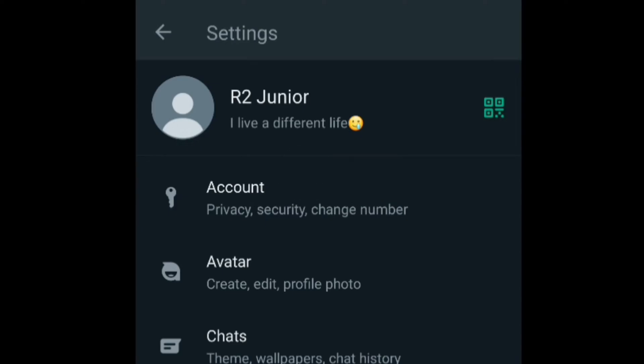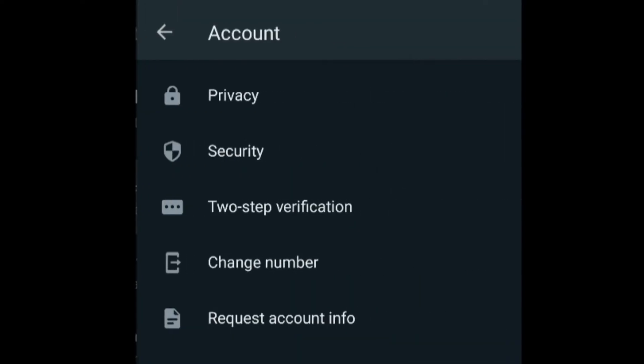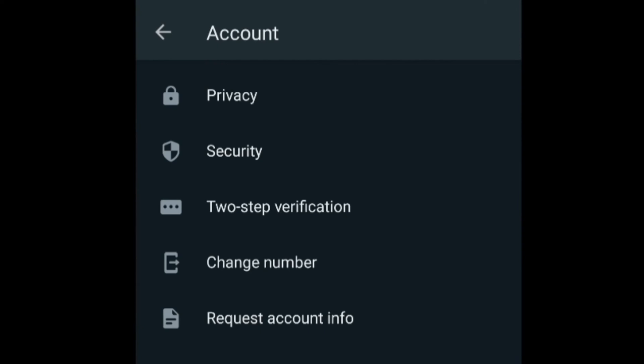Tap on Settings. Under your Settings you'll find the option for Account, under Privacy, Security, and Change Number. Tap on Account. Under Account you'll find these options: Privacy, Security, Two-Step Verification, Change Number, Request Account Info, and Delete My Account.